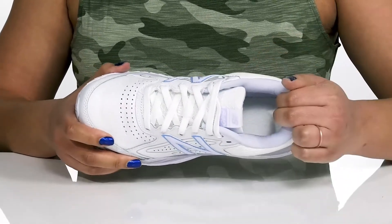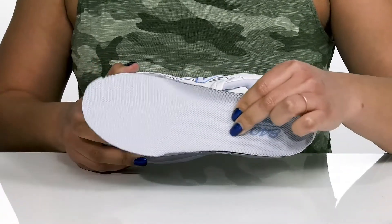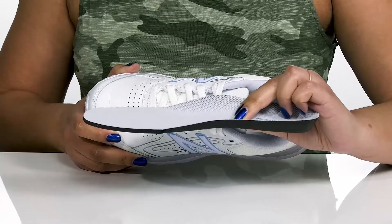Inside, there is a soft textile lining with lots of cushioning around the collar to give your ankle support, and a removable footbed that is lightly padded and has deep heel cups to give you maximum comfort throughout the day.